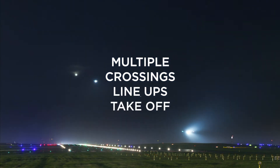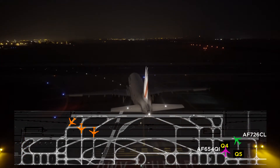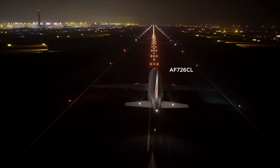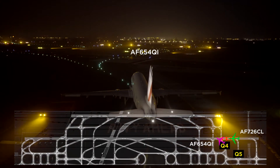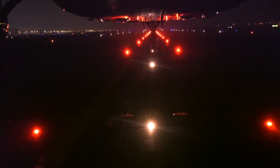Let's move on to a more complex scenario involving multiple crossings, line-ups, and take-off. Air France 726 Charlie Lima, from Quebec 5, line-up runway 27 left and wait, number 2 for departure behind the A320 from Quebec 4. Numerous aircraft are crossing the runway at its far end — the take-off hold lights are on. Air France 654 Quebec India is cleared to line up from Quebec 4 and will take off in front of Air France 726 Charlie Lima. The THL will extinguish as soon as Air France 654 Quebec India is about to lift off.